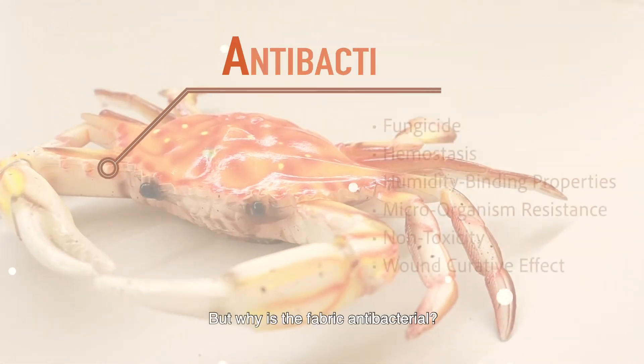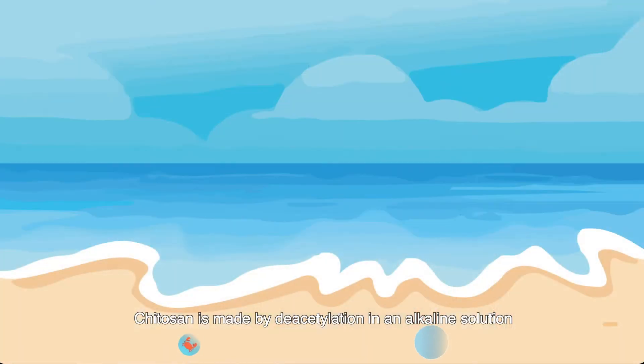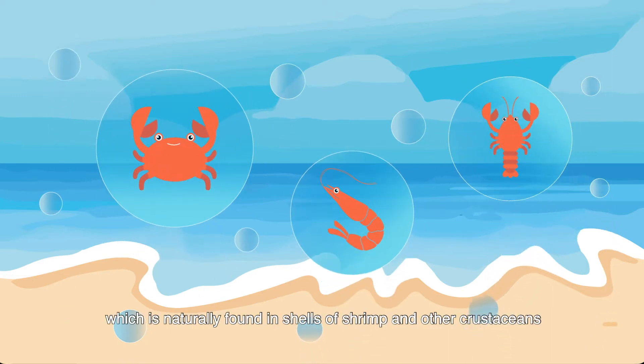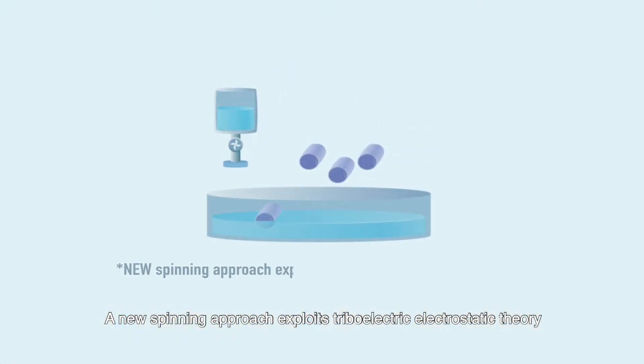But why is the fabric antibacterial? Kytosan is made by deacetylation in an alkaline solution and enzymatic hydrolysis of the chitin, which is naturally found in shells of shrimp and other crustaceans. A new spinning approach exploits triboelectric electrostatic theory.